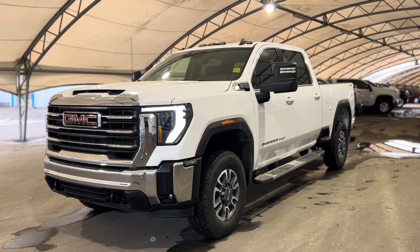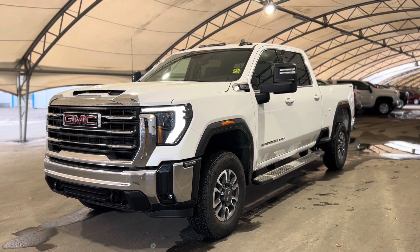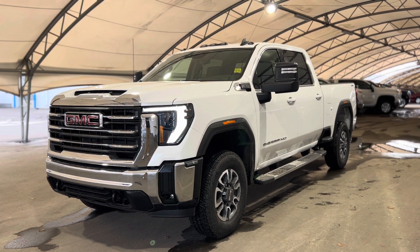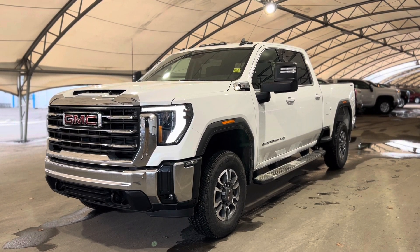Hey everyone, welcome from us here at Davis Chevrolet. Today we'll be doing a very quick walkthrough of one of our brand new GMC Sierra 3500 HDs.